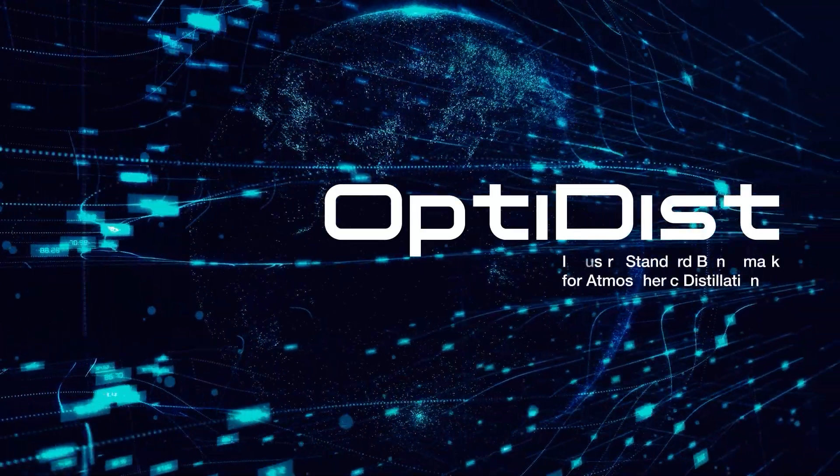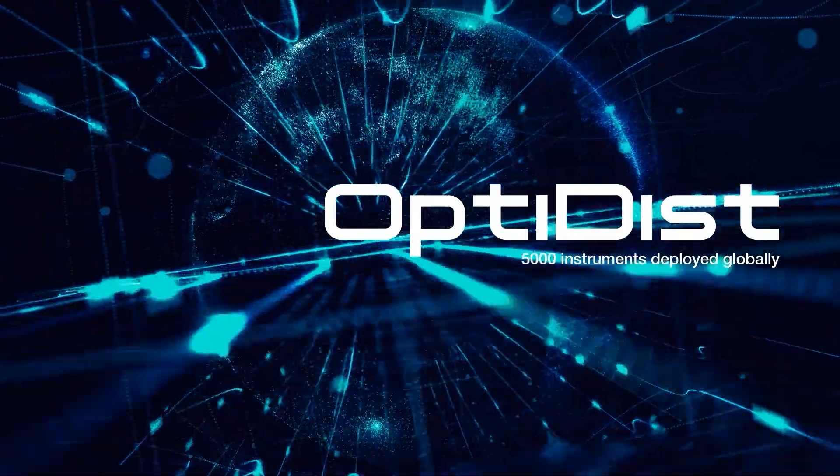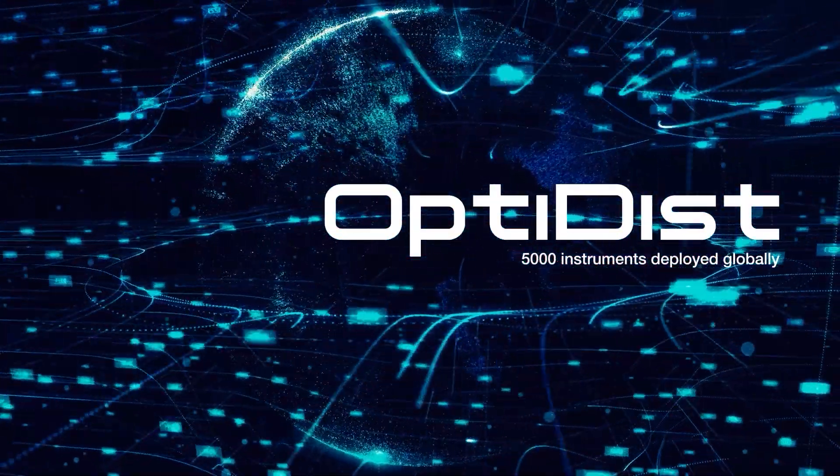The OptiDisc has long been the industry standard benchmark for lab atmospheric distillation, with over 5,000 instruments deployed globally, providing leading precision and reliability of distillation measurement.